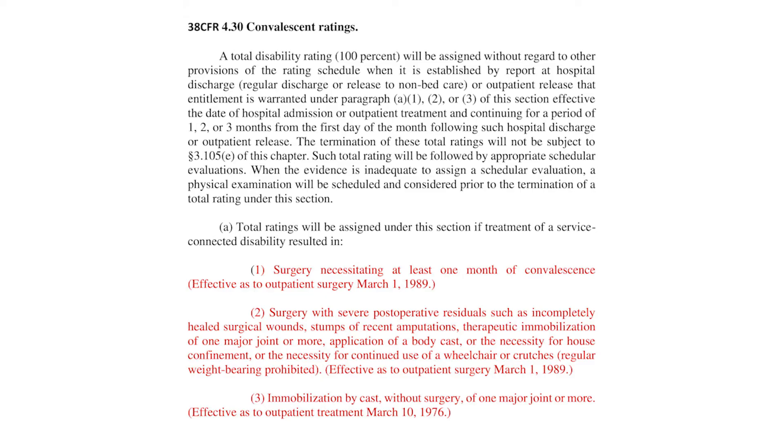Number two — surgery with severe postoperative residuals, surgical wounds or stumps. Let's say you're service-connected for diabetes and they have to amputate your right leg above or below the knee, and you're going to be home for at least a couple of months. You meet that criteria. Number three — immobilization by cast without surgery. That means you're service-connected and receiving treatment for your foot, for example, hammer toes — a common one.